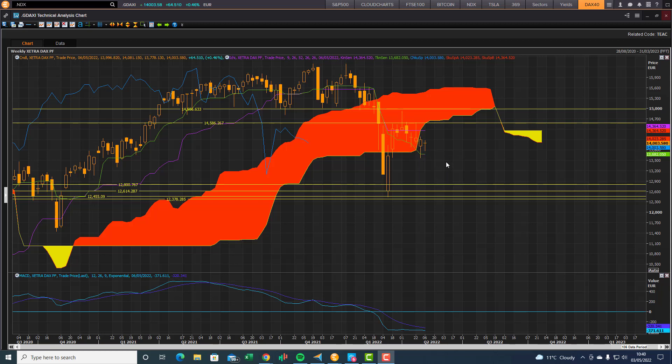Now we're back in bearish territory on the weekly. There's significant downside risk because price action below the bottom end of the cloud is overall bearish. You can also see the front end of the cloud indicating that we might still see some more downside.